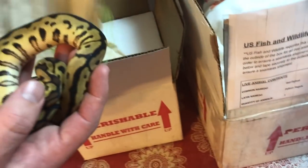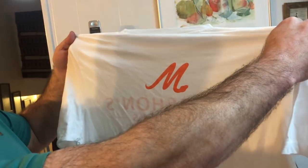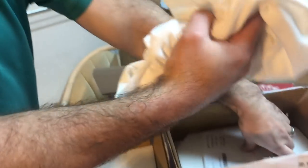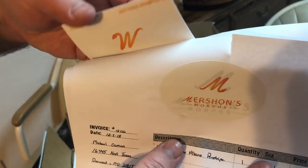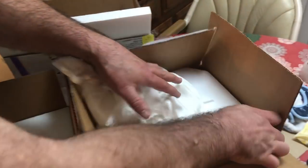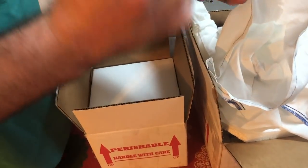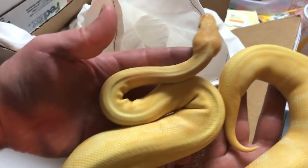The last unboxing I have here is from Mershon's Morph. He hooked me up with a shirt too. Again, I'll put all of his information in the comments below — he's on Instagram and Morph Market. Now I got a little bit bigger girl in this one. If you were following my Justin Kabulka pickups, this girl will go well with that project in the future. I have a 2017 pinstripe lavender albino female — she's in that 700 gram range already.